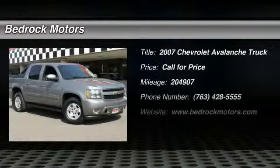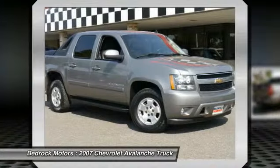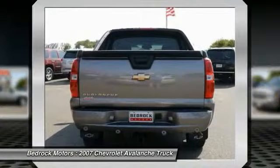The 2007 Avalanche — the Chevy Avalanche can transform from an SUV into a full-size pickup truck all in less than a minute. This makes the Avalanche one of the most flexible vehicles out there.